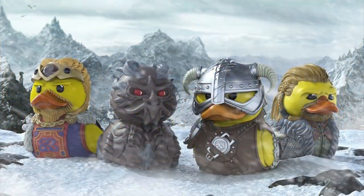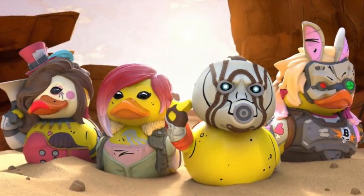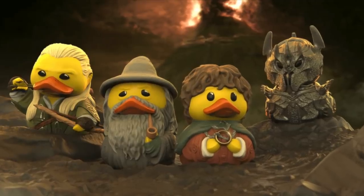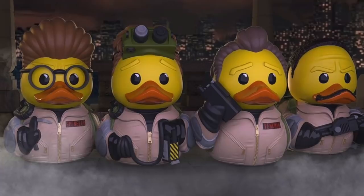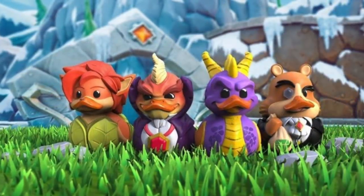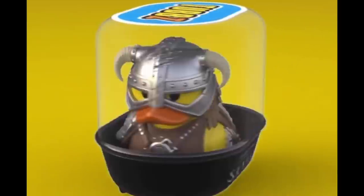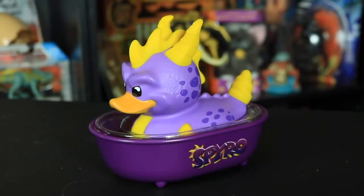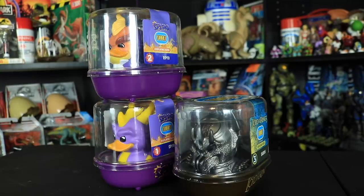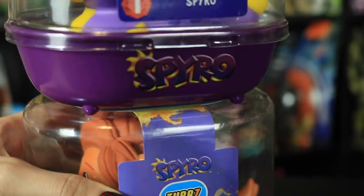They are yellow rubber-looking duckies who get into character by putting on some costumes, which is termed as cosplaying. Numskull already has a few Tubbs lines out there like Street Fighter, Borderlands 3, Ghostbusters, Skyrim, and more. These guys have detailed sculpts, vibrant paint jobs, and are made out of a hard PVC material. They also come in these display bathtubs with their specific fandom logos on the side. You can display them out of the tub, inside the tub, or stack them on top of each other — they have tiny impressions that match up perfectly with the bathtub legs so they are more stable while stacked.